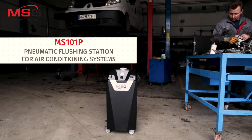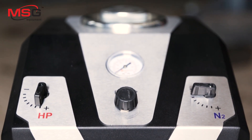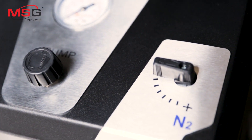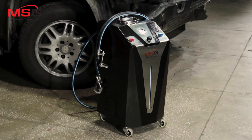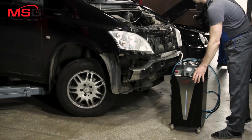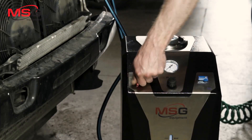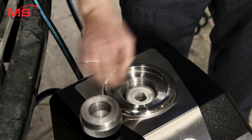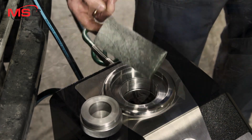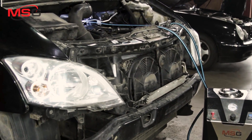MS-101P: Pneumatic flushing stand for quality cleaning of air conditioner pipelines and elements of the system for contaminating particles and old oil. Features include small size and portability, universal fixing mechanism, pulsating flow flushing, easy filter replacement, and system post-flushing drying with nitrogen.